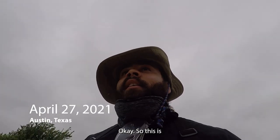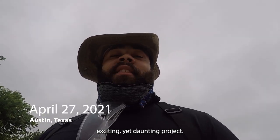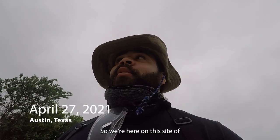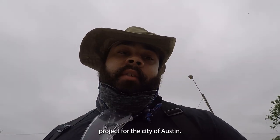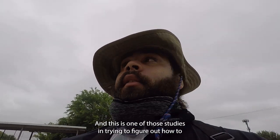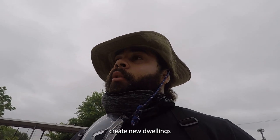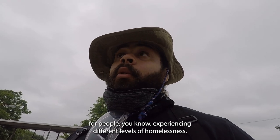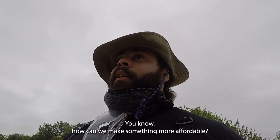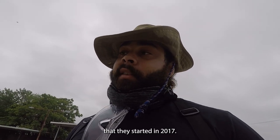This is day one on a very exciting yet daunting project. We're here on the site of what was a housing and planning department project for the city of Austin — one of those studies trying to figure out how to create new dwellings for people experiencing different levels of homelessness and how to make something more affordable. This is the Box Bizarre project that they started in 2017.